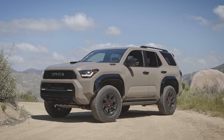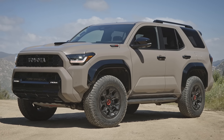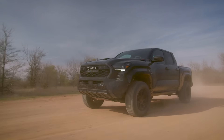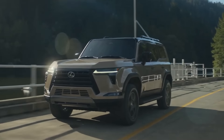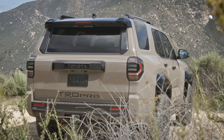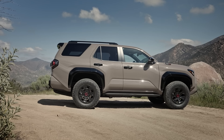The all-new 4Runner is going to be made on the same global truck platform that underpins a number of different models, including the brand new Toyota Land Cruiser, the new Tacoma and Tundra, as well as the Lexus GX and the Lexus LX. That's a very good thing because the new 4Runner is going to benefit from the extra-strong, high-strength steel, rigid ladder frame construction, making it a lot more rigid and solid, which will benefit ride quality, handling, and the overall feel on the road.